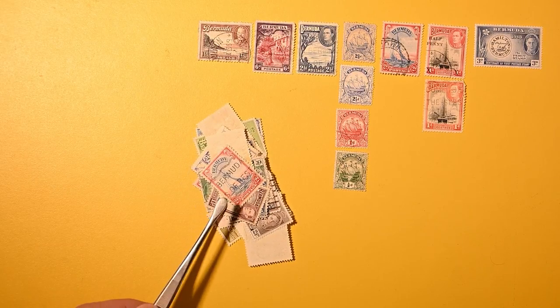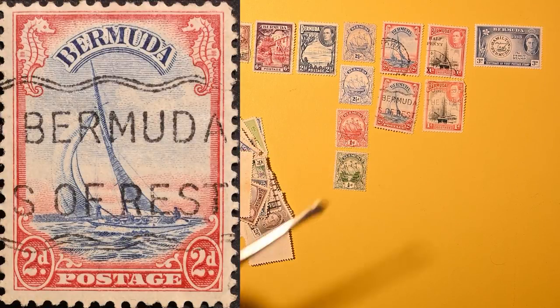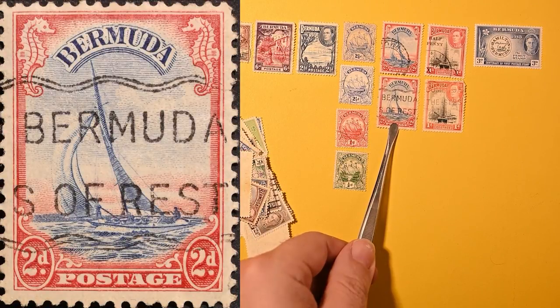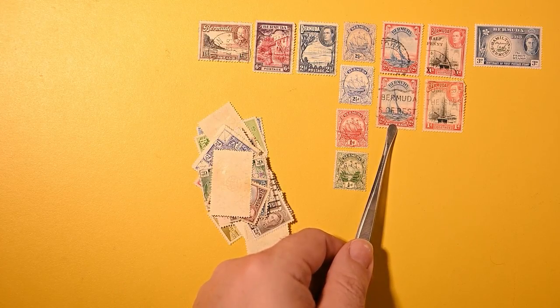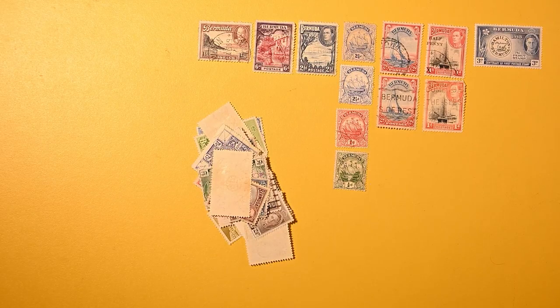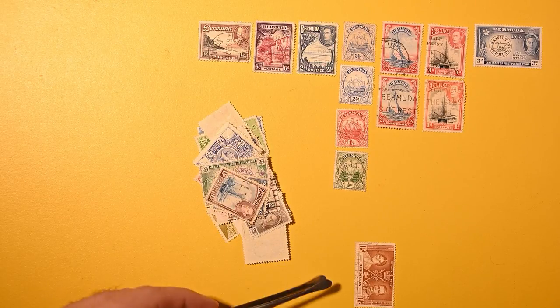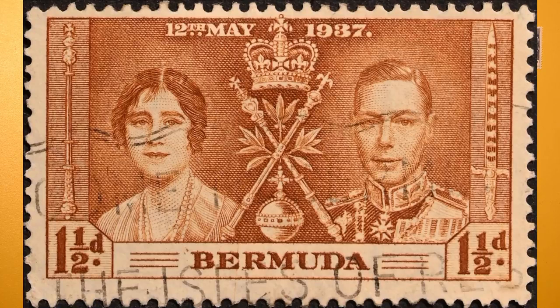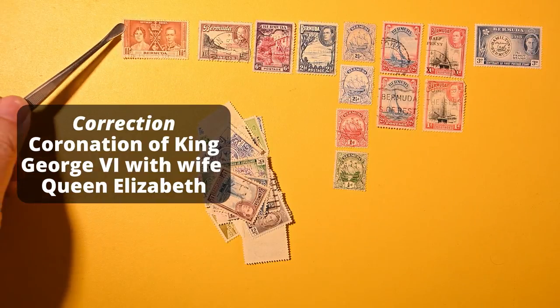And here is another one of this sailboat, which I love. I really kind of like the cancel — a slogan cancel. I can probably look up what the whole thing says, but I love how Bermuda is centered right across the middle, and I like the wavy double. It's an E cancel. And here we are with a royal wedding stamp, I believe, from 1937.